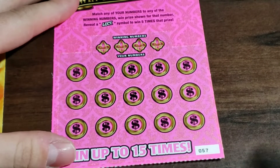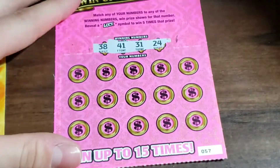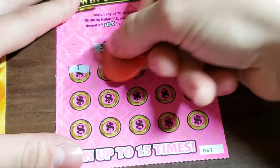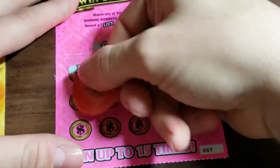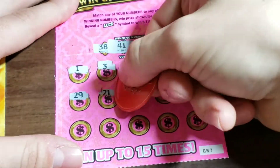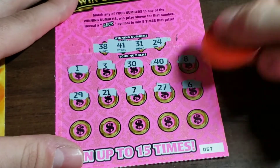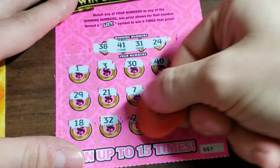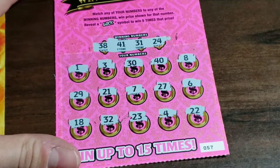Let's see what we can do — looking for 38, 41, 31, and a 24. We've got 30, 40, 8, 29, blackjack, a 7, 27, a 6, 18, lucky 32, 23, 4, and 22. That one's a good ticket number.